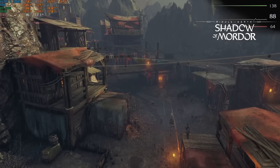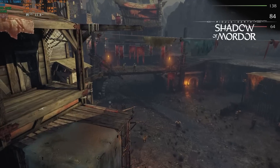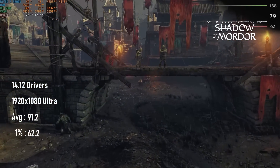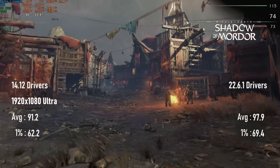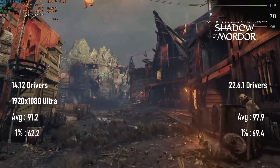2014's Shadow of Mordor sees a healthy gain in minimums, even if the average doesn't improve by the same degree. Using the built-in benchmark sees a 91 FPS average and 62 FPS minimum using the late 2014 drivers, whereas the latest set sees averages climb to almost 98, and minimums to around 70.